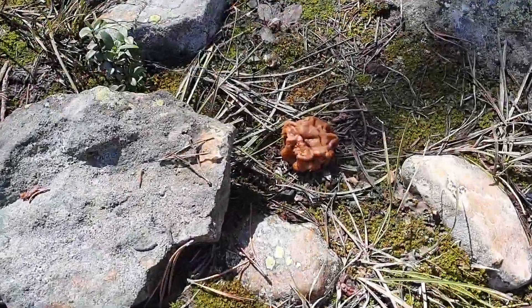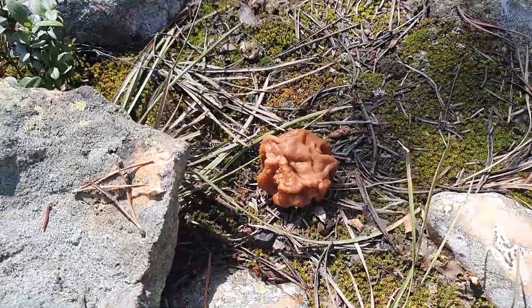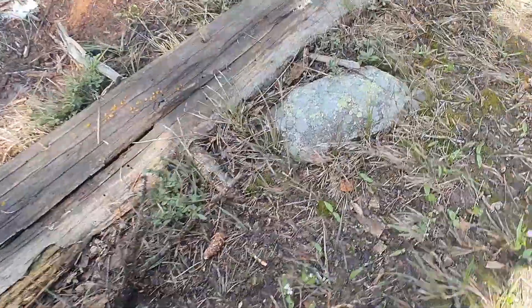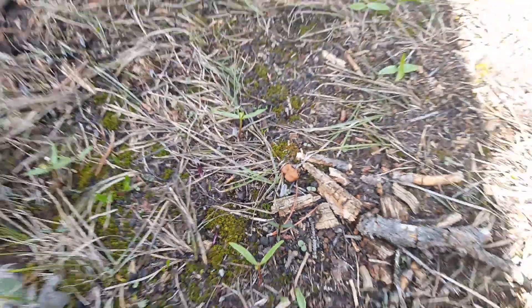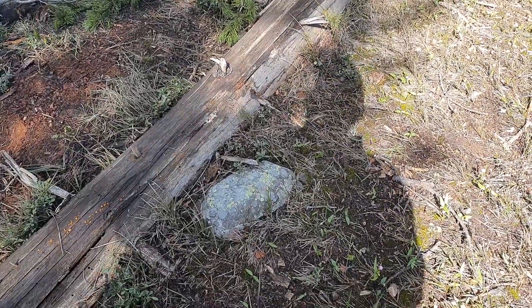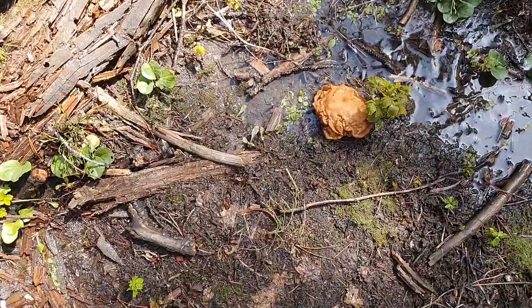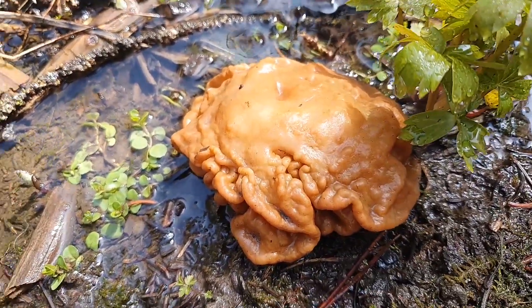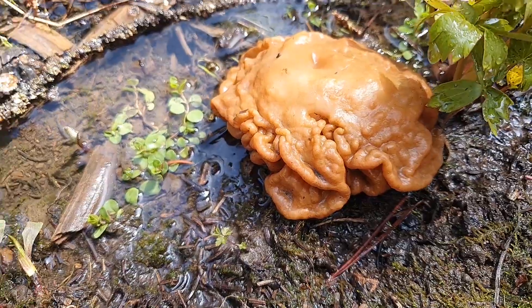Here's another nice little gyromitra Montana. And right over here — you got one right there, and right there. So if we come back in a week or two, these should be nice and big. There's a nice size one — that one's softball size. Beautiful gyromitra.